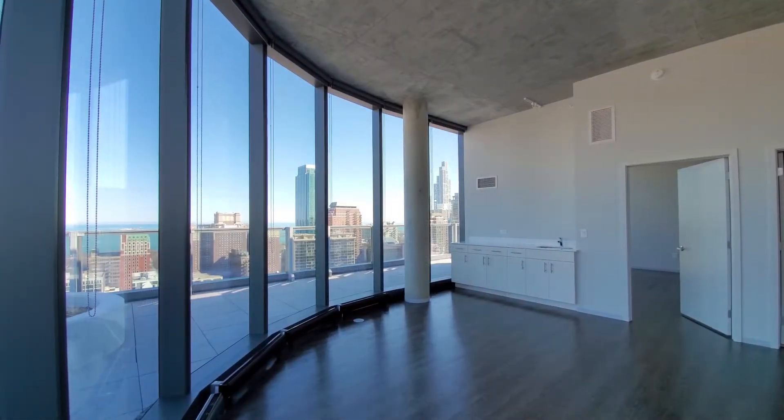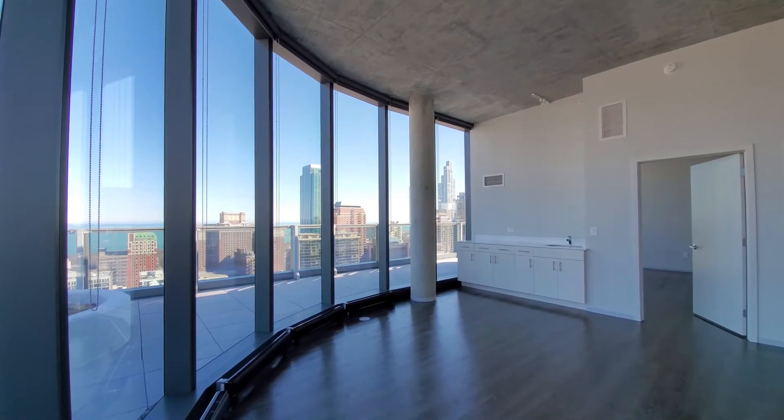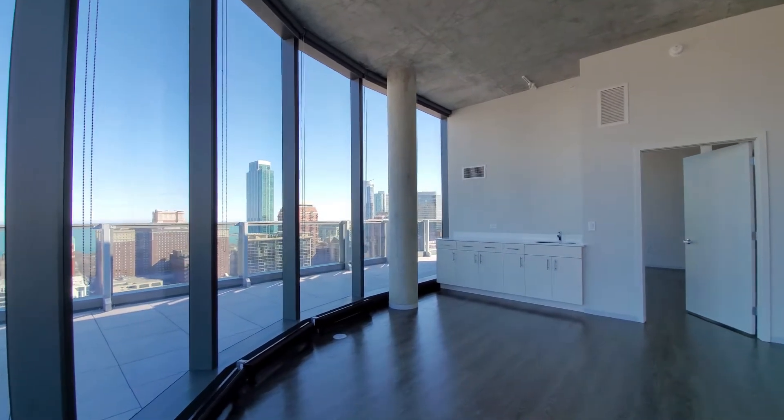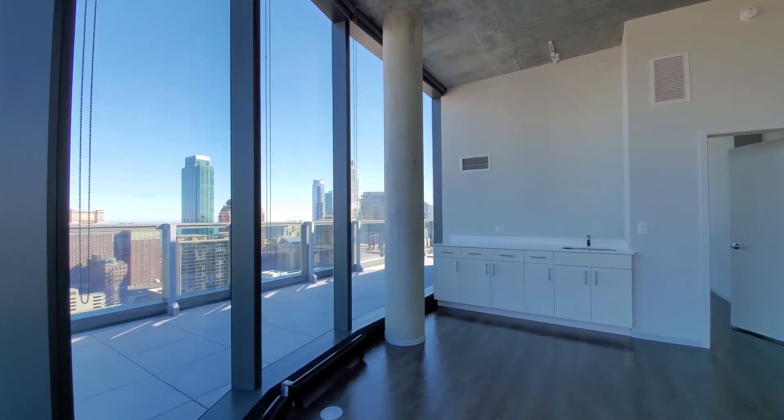I just stepped inside on the upper level of this four-bedroom, four-bath, looking at high ceilings and plank flooring. Great fresh concrete ceilings and open columns.